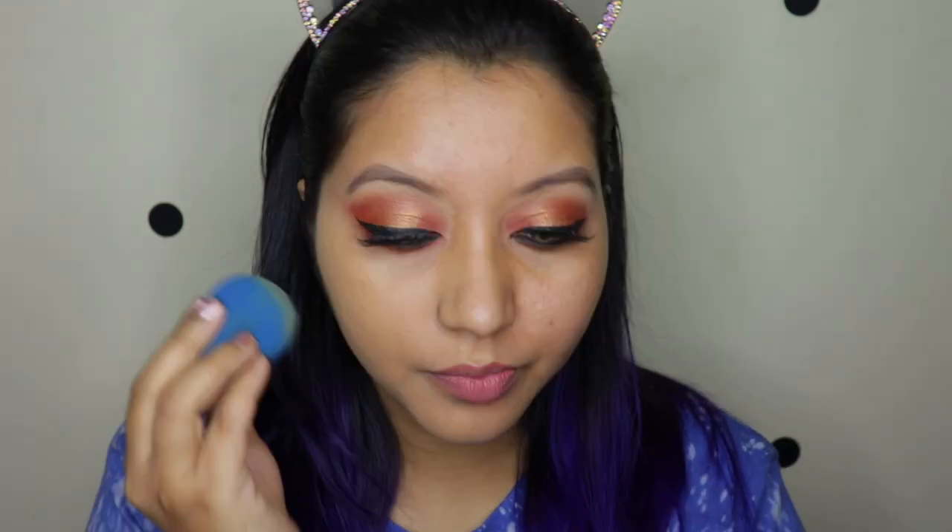The foundation is quite liquidy — you can see the drip. It does have a smell. So far I'm loving it: the shade match is on point and the coverage is beautiful. It's extremely light on the skin, covering uneven skin tone, redness, and the pores seem well covered too.